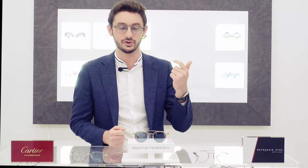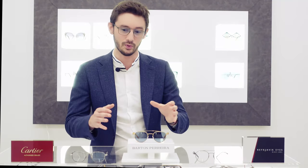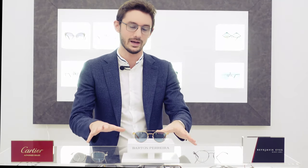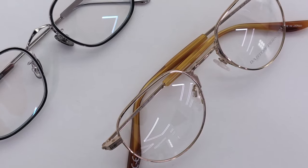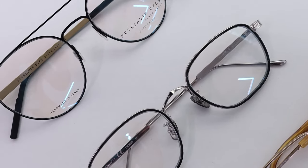I love titanium frames — I'm wearing a pair myself right now. Not only are they ultra lightweight and ultra durable, but they also give a cool, minimalistic look if done right. To exemplify that, I've brought together three of the best eyewear brands in the world — Cartier, Barton Pereira, and Reykjavik Eyes — to show you just how good titanium glasses can be when they are done right.